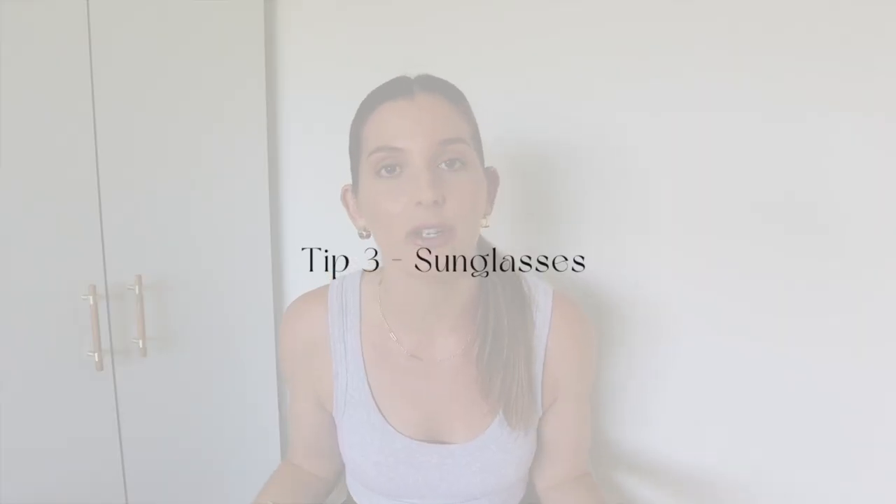The third tip is sunglasses. We all know sunglasses help elevate an outfit, but especially when you're wearing a vintage designer handbag. Sometimes I forget to wear them, but when I've got a vintage handbag I make a point of grabbing my sunglasses because it really does help to elevate the outfit. So those are my top three tips — chunky jewelry, the three color rule, and sunglasses. Pretty much all you need to know when styling a vintage bag.